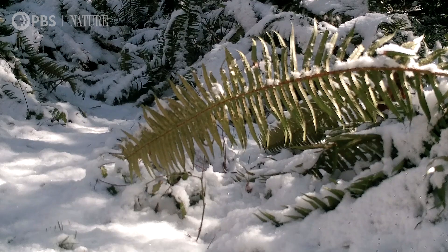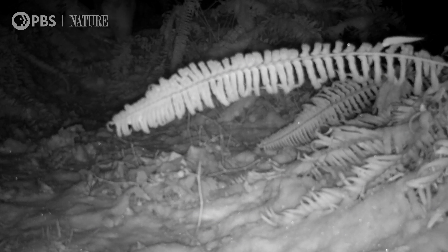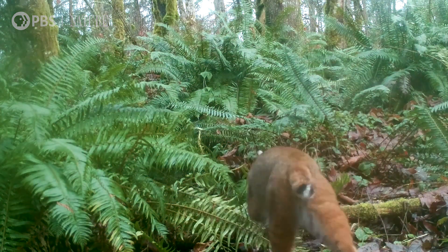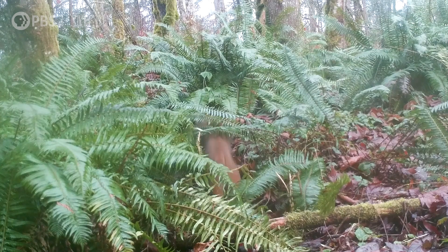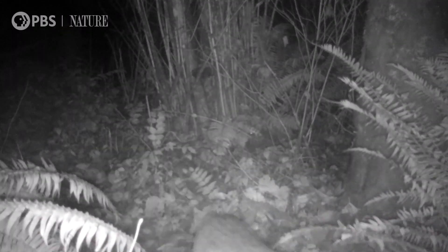We keep our trail cameras up all year round and we've discovered an incredible amount of wildlife we never knew we had. This bobcat's a resident and you see him frequently on this same trail. And there he is carrying a rabbit, I think.